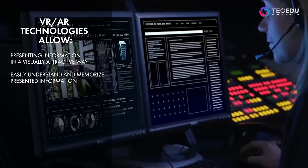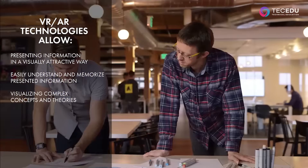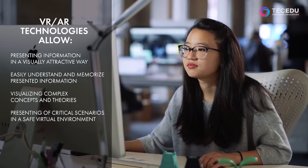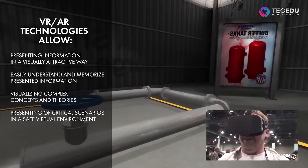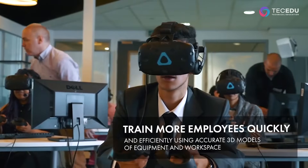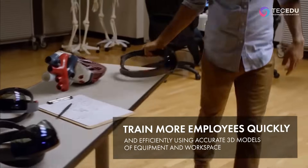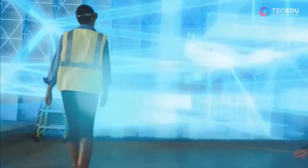Easily understand and memorize presented information. Visualizing complex concepts and theories. Presenting critical scenarios in a safe virtual environment. Using modern teaching methods. Train more employees quickly and efficiently using accurate 3D models of equipment and workspace.